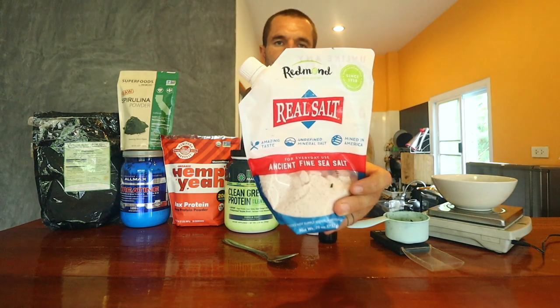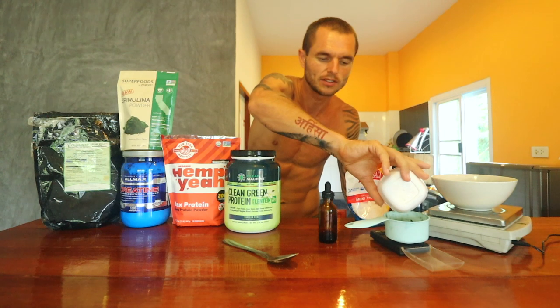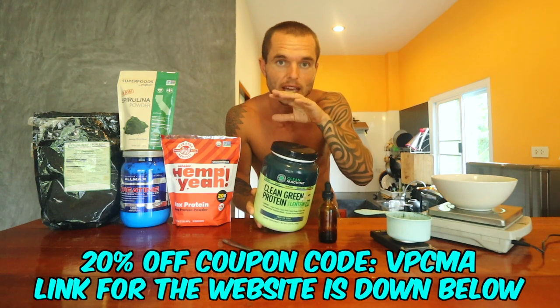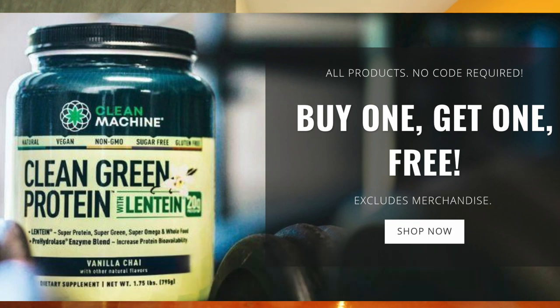The next ingredient is this unrefined Redmond sea salt. It's one of the highest quality salts you can get in the world and has an abundance of naturally occurring trace minerals. When you're training and sweating, you're sweating out a lot of sodium, so someone like me who works out needs a lot more. I use around a gram and add everything to the bowl so it doesn't stick to the sides when blending. The main protein source is Clean Machine's lentine protein powder in vanilla chai flavour.